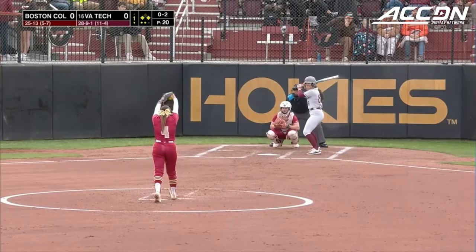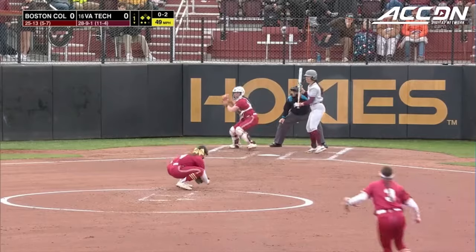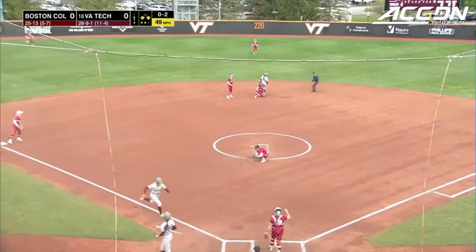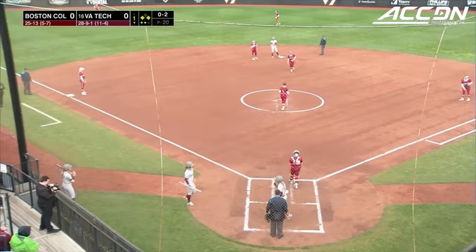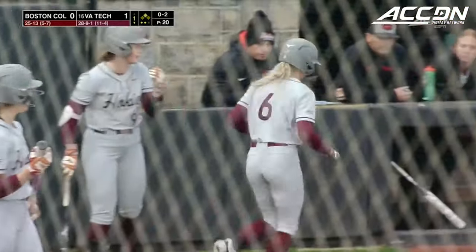...and foul him off, and then we'll see if that off-speed pitch lands. The 21st pitch of this at-bat is heading towards second as McMillan, and she successfully steals. Coming home is Green, and it's 1-0 Hokies here in the bottom of the first.